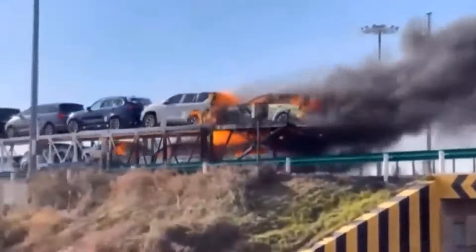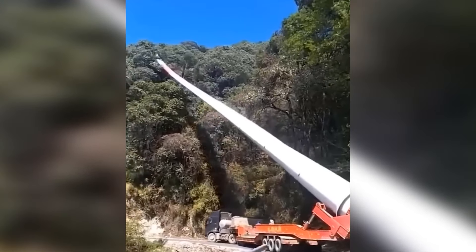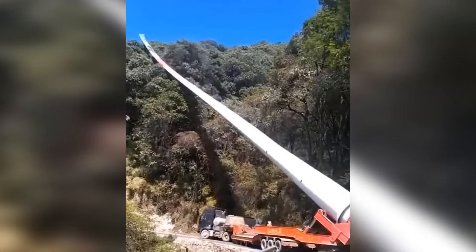It's not a simple chore to transport a huge wind turbine blade!